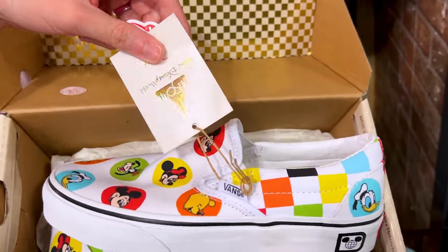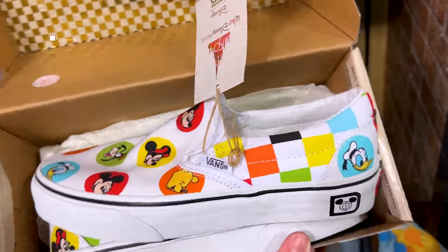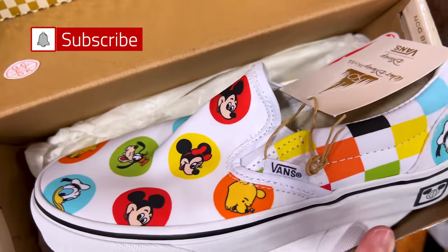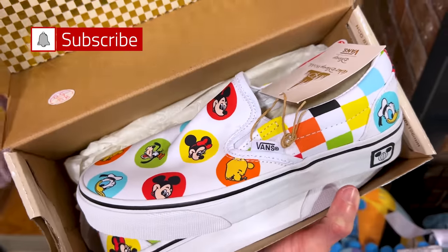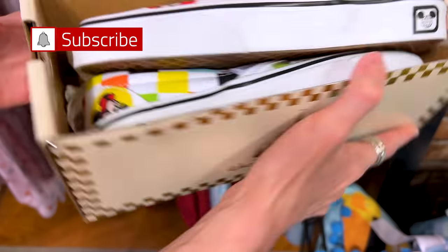I found these Vans from the Vogue Collection 50th Anniversary — they're supposed to show retro Mickey and Friends stickers, and look, even Winnie is on there. This one here is $30 down from $70.